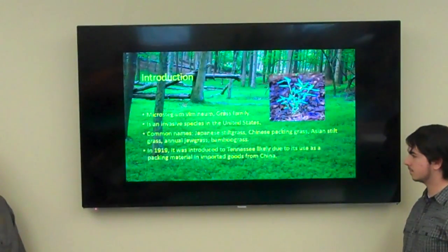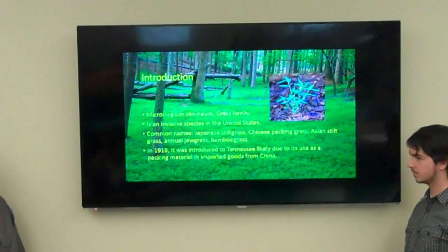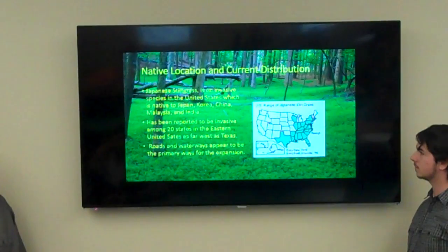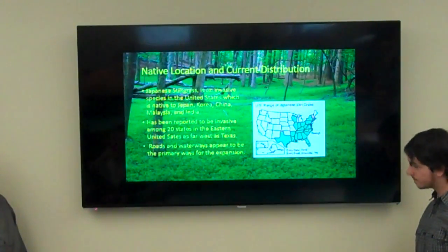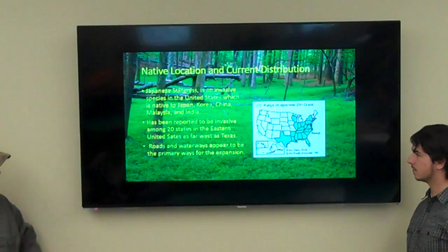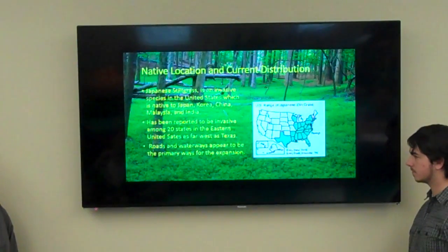In 1990, it was introduced in Tennessee, likely due to its use as packing material from China. The Japanese stiltgrass is invasive to the United States and is native to Japan, Korea, China, Malaysia, and India. It has been reported in among 20 states in the eastern United States, as far west as Texas. It's primarily spread through waterways and rivers.